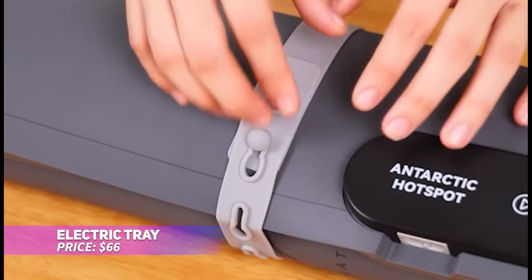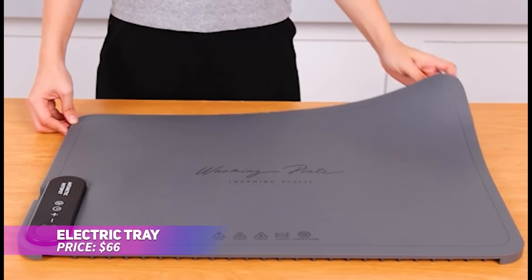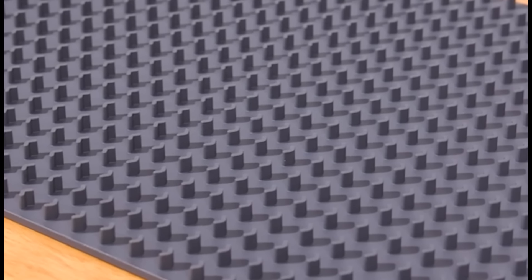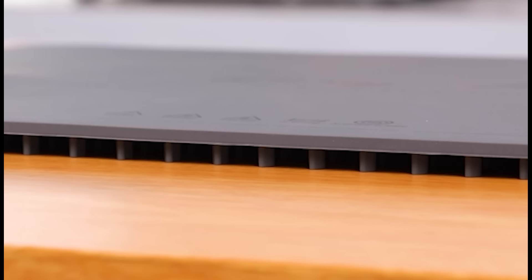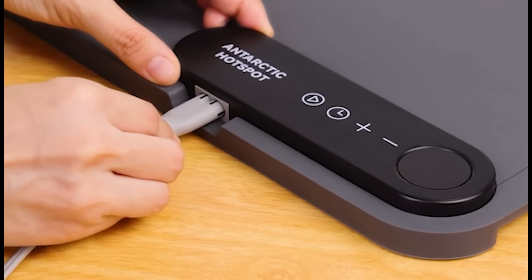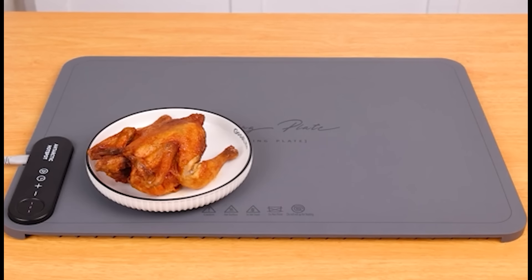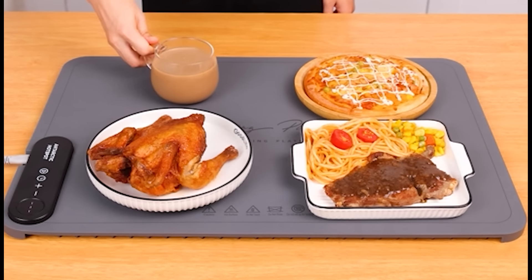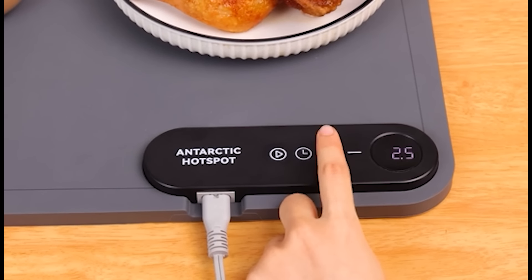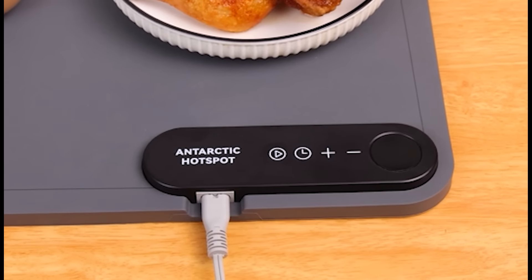Keep your dishes warm with this upgraded electric warming tray. Utilizing advanced graphene heating technology, this tray heats up fast and evenly, avoiding cold spots. It features six adjustable temperature settings and a timer, letting you customize how you warm your food. Its durable surface is easy to clean, and the roll-up design makes it a breeze to store. A perfect solution for keeping meals hot.